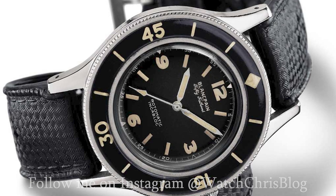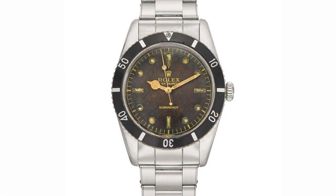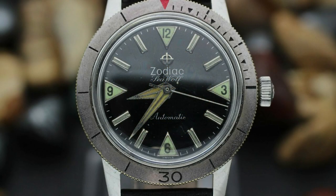In 1953 we got the Blancpain 50 Fathoms, often credited as being the first true dive watch — a true icon and a personal grail watch of mine. Then there was the Rolex Submariner, arguably the most popular dive watch of all time, released the same year but not officially launched until 1954. Last but not least, the Zodiac Seawolf, also released in 1953 — a lesser known diver that never got the notoriety of the other two.